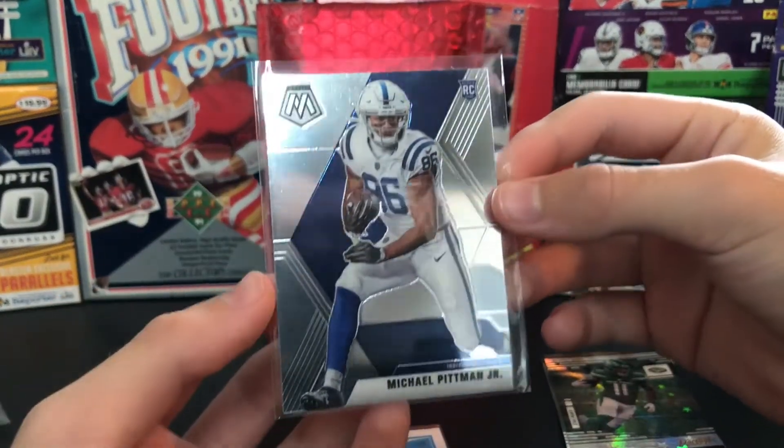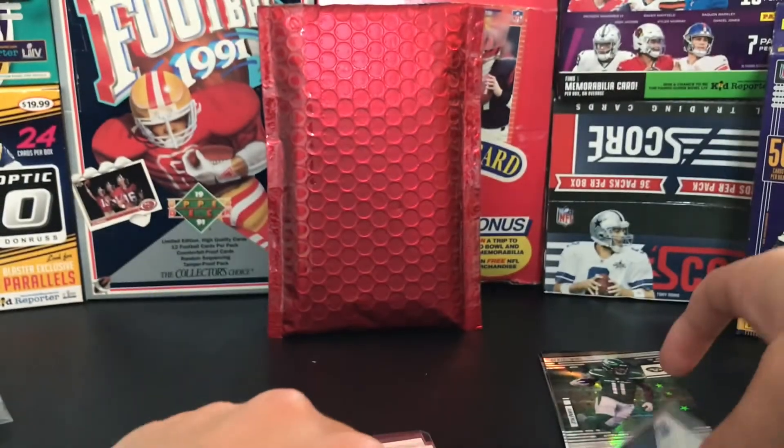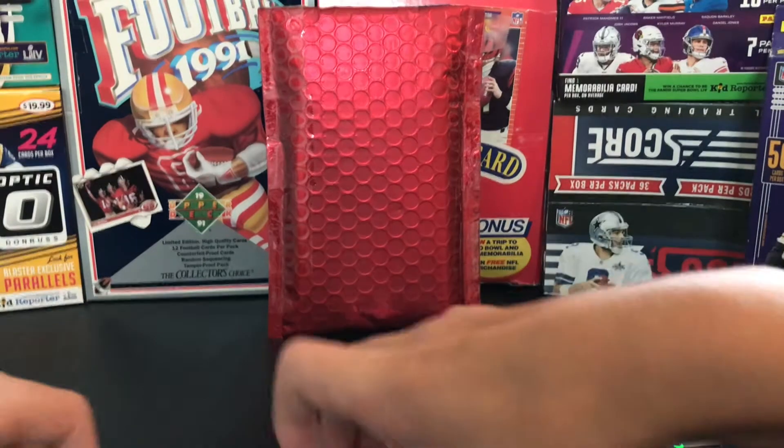And this was a Michael Pittman lot I got. Here's a Mosaic rookie card of him.